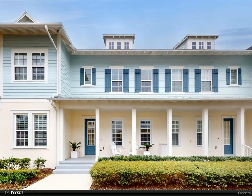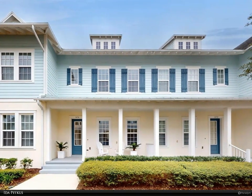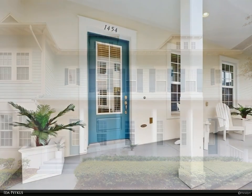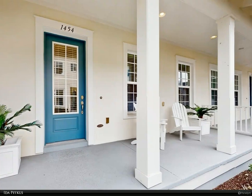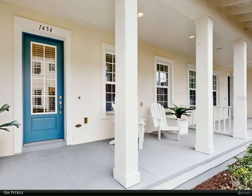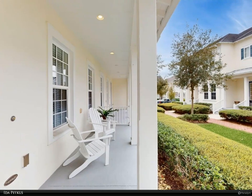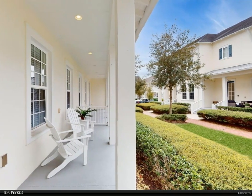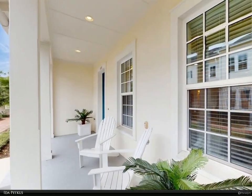This Berkshire Hathaway Home Services Florida Realty property video is presented by Ida Petkus. Come live and play in Celebration! This two-bedroom, two-and-a-half-bathroom townhouse with a second floor loft is a Sherwin model by award-winning builder David Weekley. Thoughtfully located in a quiet garden courtyard with a covered front porch and back patio retreat with a privacy fence.